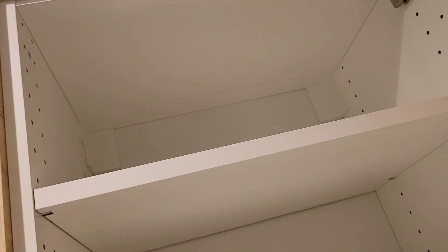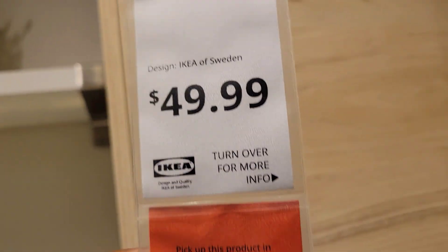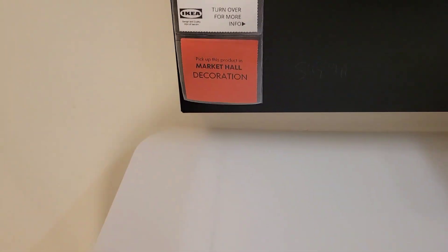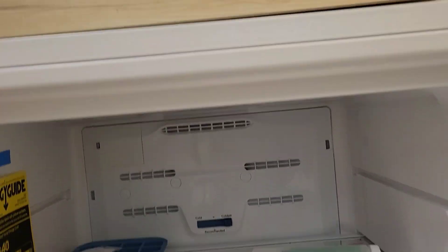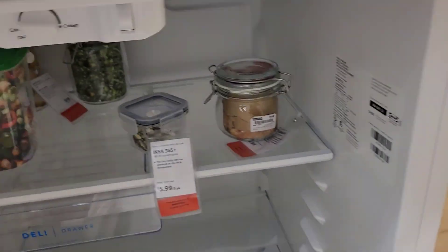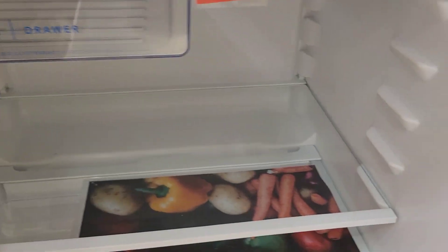Look at this cupboard — look at this cupboard at this price. This board, this board. This fridge is $799.